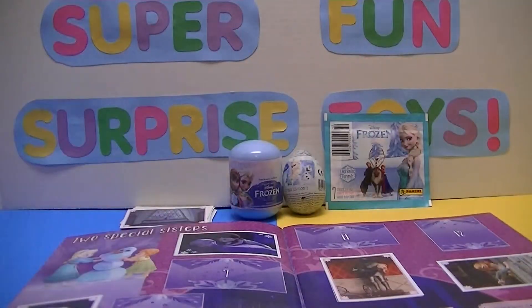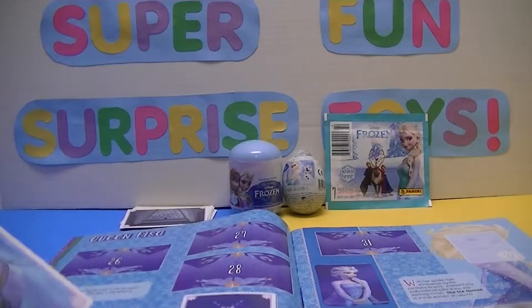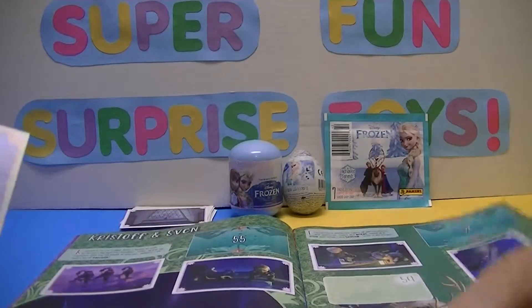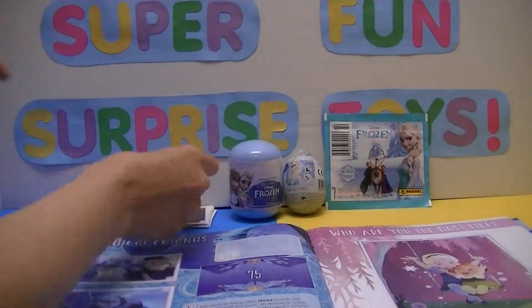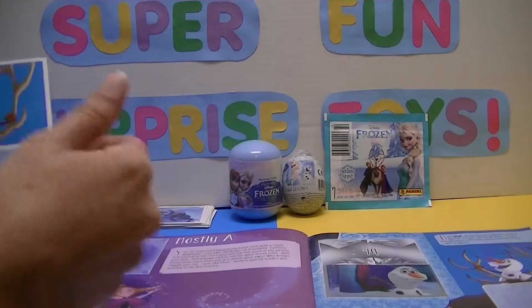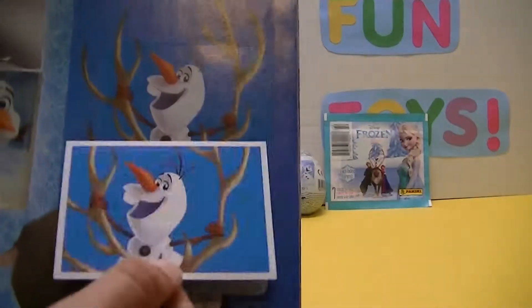So we'll put that up there. And our next one is 76 — it's Finn. So we have to find number 76, that's a 7 and a 6. And we have that one too. Hopefully they're not all doubles. Here's 81 — that's just past the middle of the book. And we have it. 81 goes right there — almost didn't see it because it blends right in.